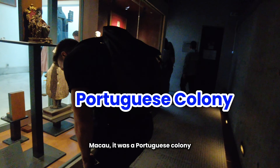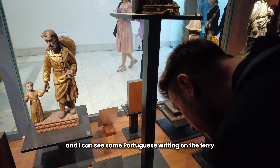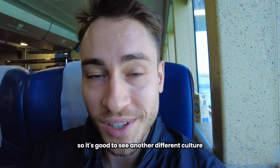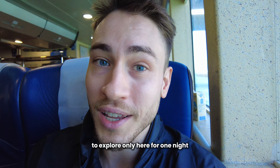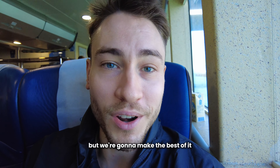Macau was a Portuguese colony, so there's a lot of Portuguese history and I can see some Portuguese writing on the ferry. It's good to see another different culture and there's going to be a lot of historical stuff to explore. We're only here for one night but we're going to make the best of it.